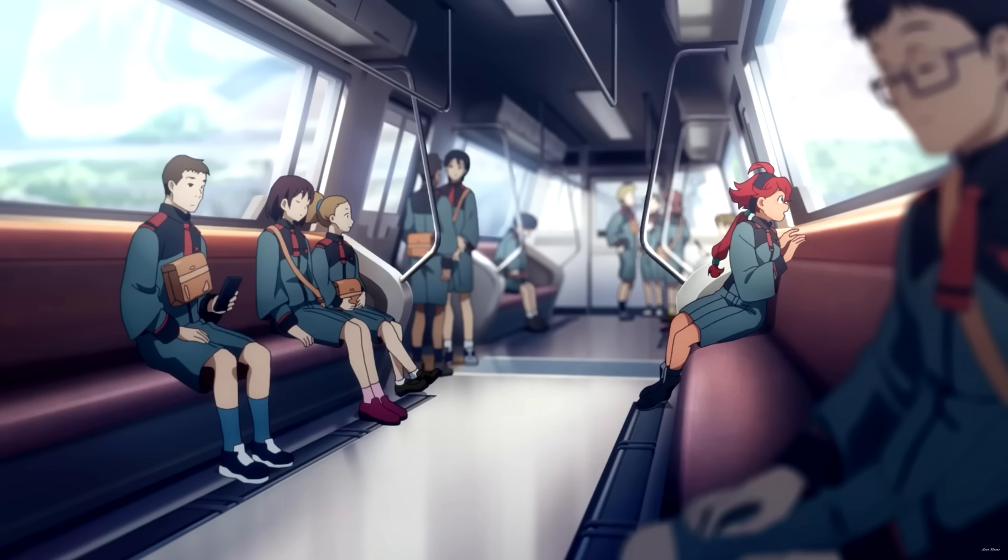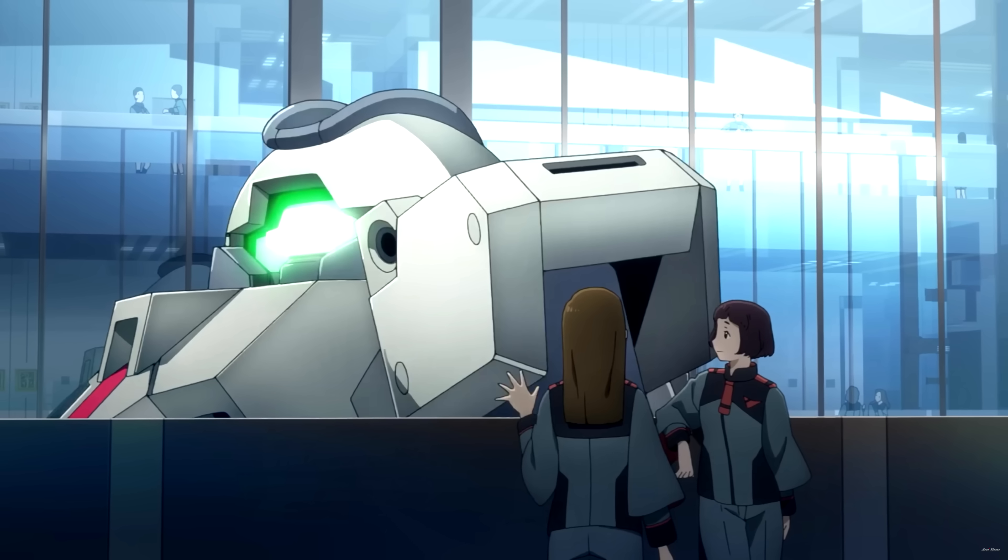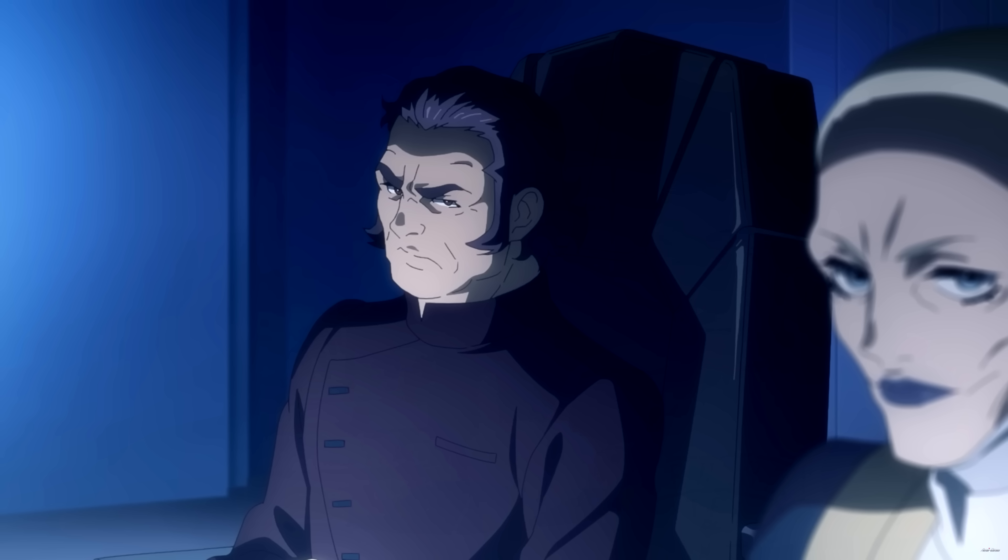The first episode of Witch from Mercury put me in the right mood. After an extremely powerful start with the prologue, the regular series was off to an equally great start but in a somewhat different way. Whereas the prologue was more standard Gundam, the main series moves away from this with its school setting, and with no real war going on or outward conflict and not even a real enemy in sight, the series felt very different from previous Gundam series.